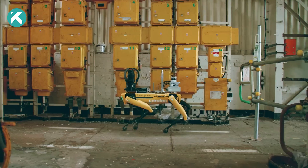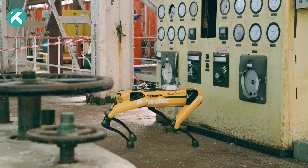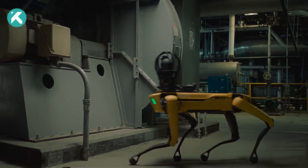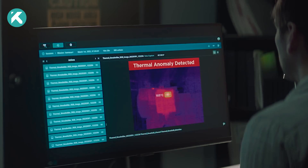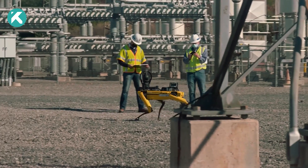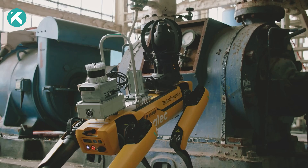With its 360-degree perception and athletic intelligence, Boston Dynamics has addressed complex robotics challenges, allowing operations to become more resilient. From factory floors to construction sites and research labs, SPOT enhances your team's performance.